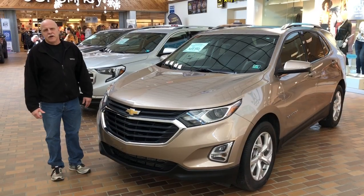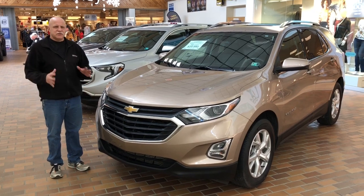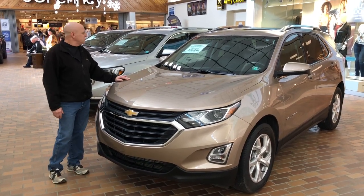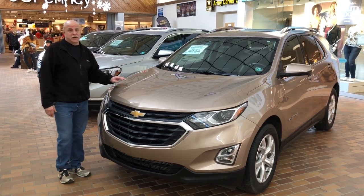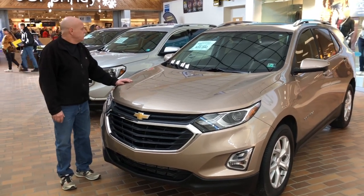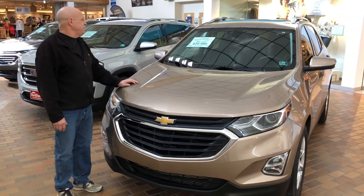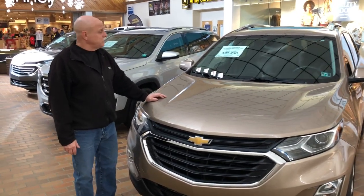Hey folks, continuing on here at the mall with some of our GM certified vehicles. We've got a 2018 Equinox with only 30,000 miles. It has a 2.0 turbo in it, so it's an upgraded engine. Great gas mileage and power. Sunroof, $20,990. Can't go wrong with this one, folks. Come on in.